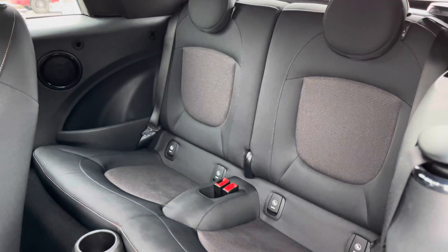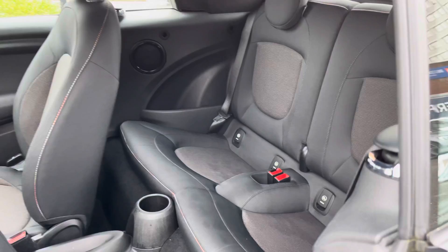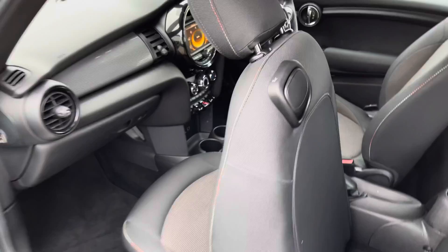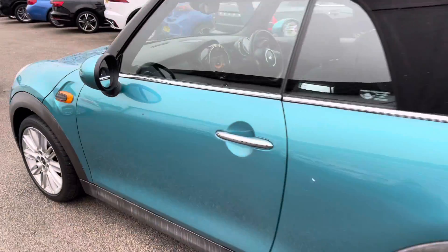You have two rear seats and they both have ISOFIX points. You can easily fit a child seat into the vehicle and be sure it's safely secured for peace of mind. You have a nice amount of space there for two rear passengers, and your front seats do fold back into position when you've accessed the rear.